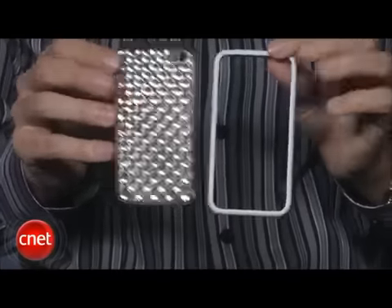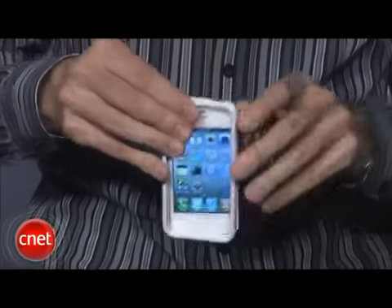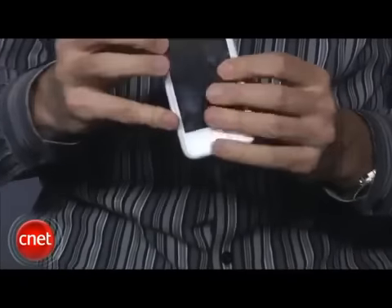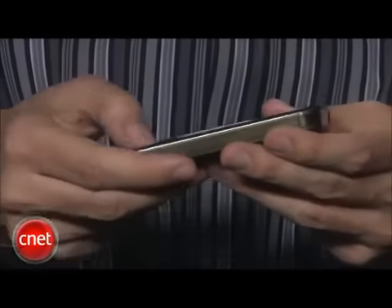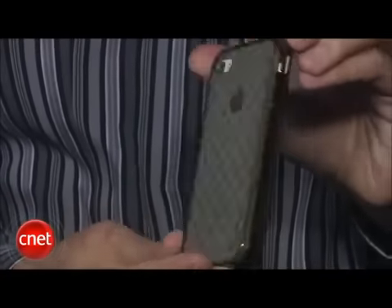We also heard that the white iPhone doesn't accommodate the standard cases or bumpers that Apple has put out. Well, Apple was good enough to send us a white bumper — of course, you can use any bumper you'd like. When I snapped it on, I didn't think it went on any more difficult than on the black iPhone. I also didn't see a difference when I tried using another case that I currently use on a black iPhone 4; it snapped on just as easily. So I think even if it is a little bit bigger, I don't think it's a big deal. Sometimes there are very slight differences that come out of the production line.